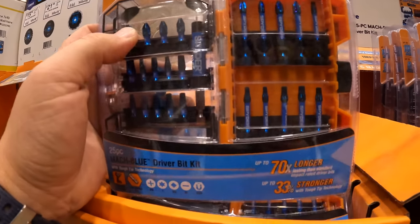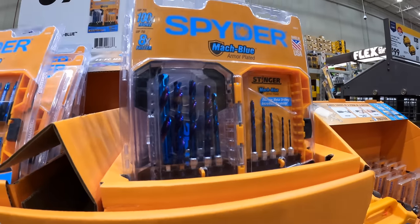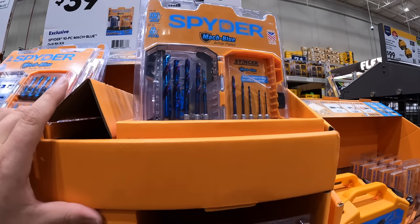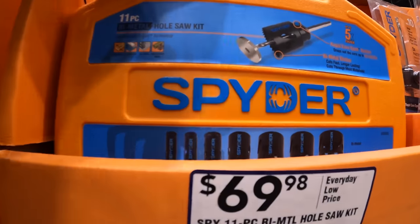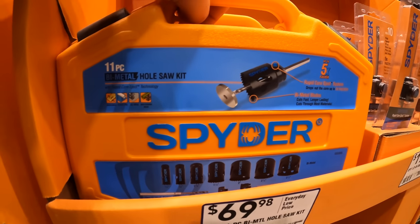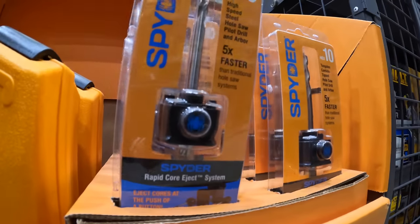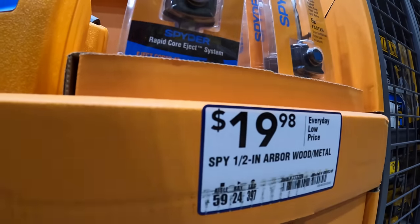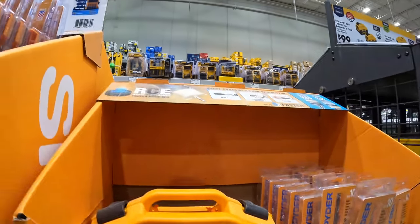Spider does have their 11-piece bi-metal hole saw kit for $69.98, or just an arbor for $19.98 — $28.98.